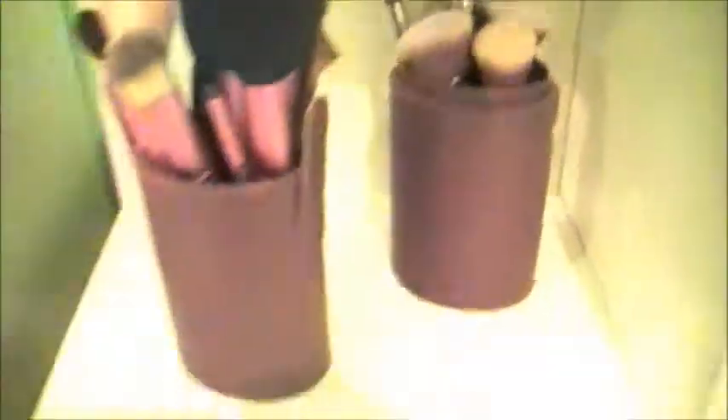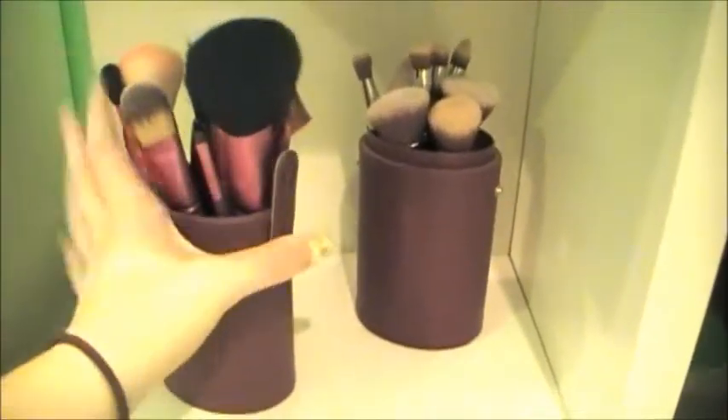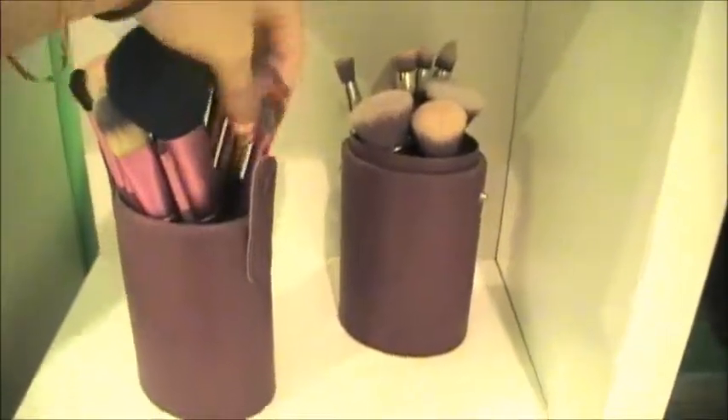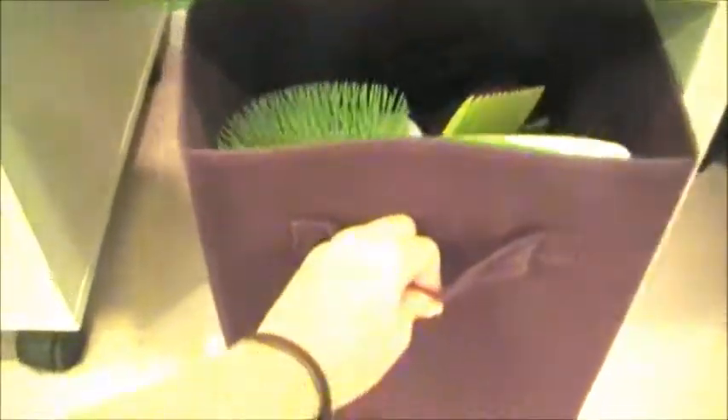Down here on this shelf I just have my makeup brushes, and all of my makeup brushes are from Sigma except for one that I got at Sally's. And then down here I just have all my hair products.